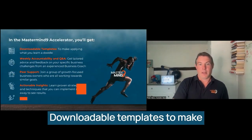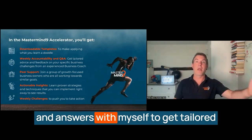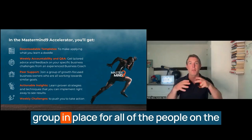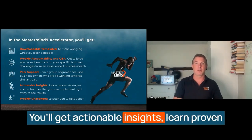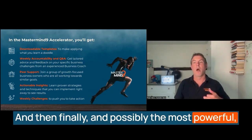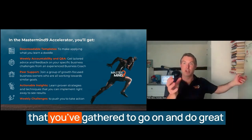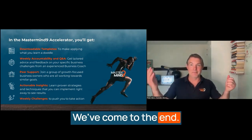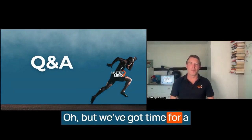Here's what you'll get: downloadable templates to make applying what you've learned a doddle; weekly accountability and Q&A sessions with myself for tailored advice, support, and feedback on your specific business challenges; peer support through a WhatsApp group for all accelerator participants focused on growth; actionable insights with proven strategies and techniques you can implement right away to see results; and finally, possibly the most powerful element — weekly challenges in weeks five through eight, where we challenge you to use what you've learned and the information you've gathered to go and do great things over the next four weeks. We asked for 30 minutes of your time and we've done it in 27 and a half, but we've got time for a few questions and answers.